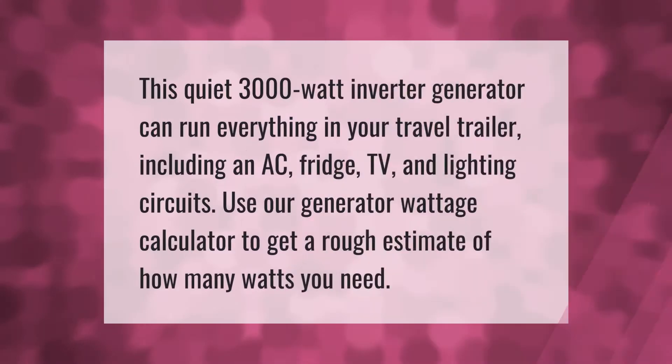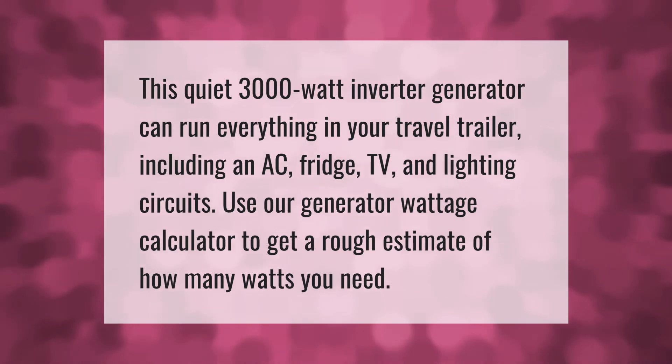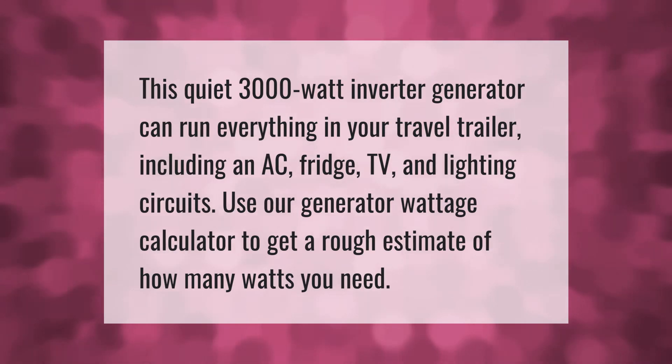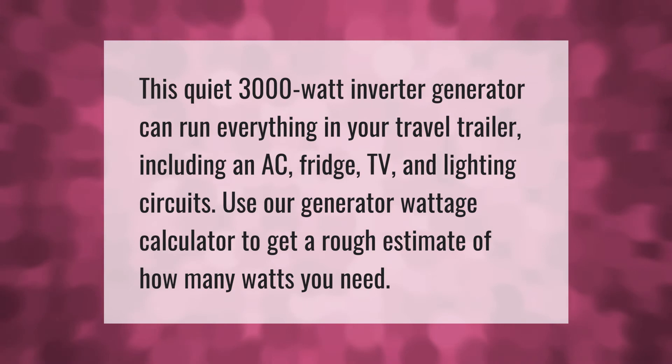This quiet 3000-watt inverter generator can run everything in your travel trailer, including an AC, fridge, TV, and lighting circuits. Use our generator wattage calculator to get a rough estimate of how many watts you need.